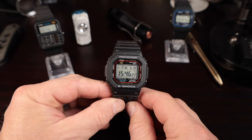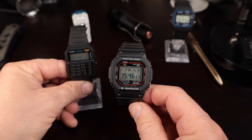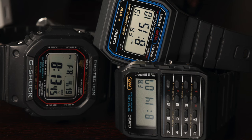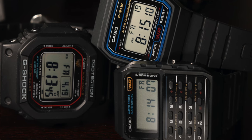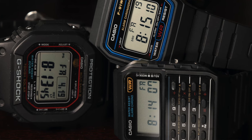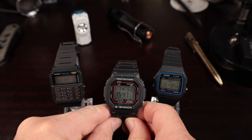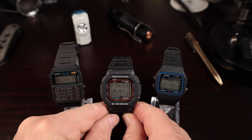Of all three Casio icons — the CA53, the F91W, and the G-Shock 5600/5610U — these really represent a lot of what Casio has done over the years: innovative combinations of features, a cheap durable watch with worldwide sensation, and something that is just tough as nails. These are the three Casio icons people talk about the most. Let me know in the comments what you think — do you have one, or all three?